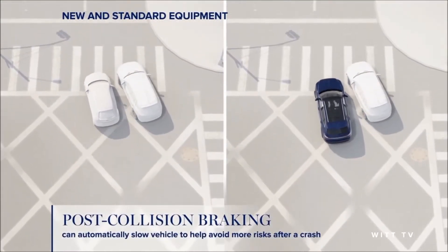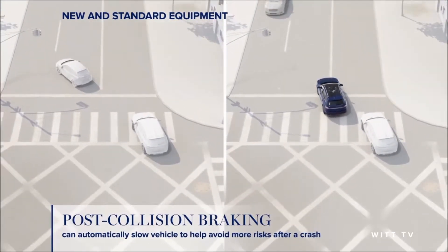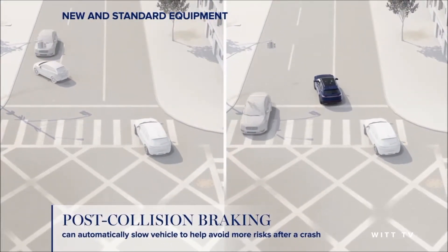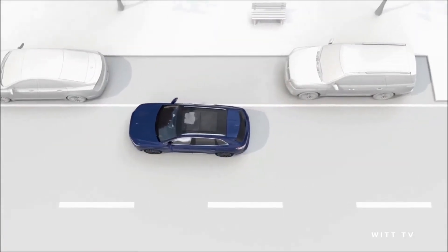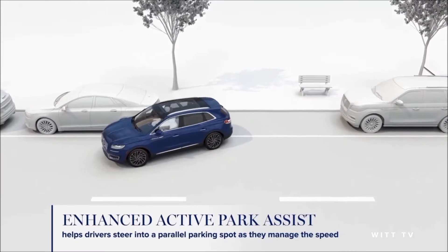If the new Nautilus were in an accident, our new technology could prevent it from rolling into further damage after impact. We like to think of happier endings — so as you approach your destination, enhanced active park assist technology will make parking your vehicle a breeze.